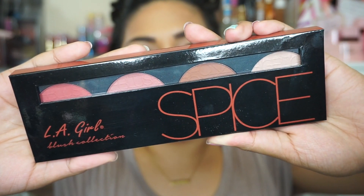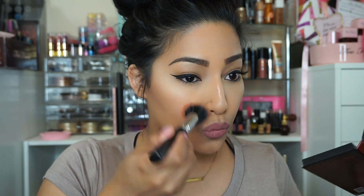Using LA Girl Cosmetics Blush Palette in Spice, I'm going to use the deepest shade and apply it to my cheeks using a stippling brush.